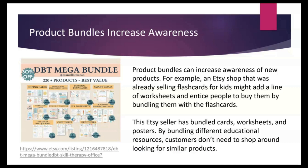To illustrate how bundles increase awareness: if this shop was already selling a lot of flashcards that were really good sellers and they wanted to promote their line of worksheets, they could do exactly what you see here — bundle the worksheets with the flashcards to get the word out about the newer product.